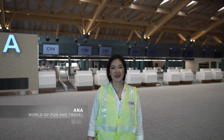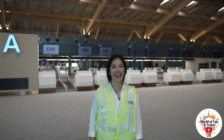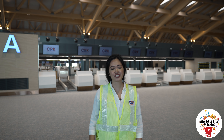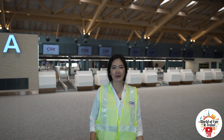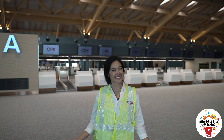Hi guys, it's Ana and welcome to my world. I'm at the new terminal building at Clark International Airport and I'm very excited right now. They're just doing some last-minute preparations before the big man himself, President Duterte, comes in and checks this place out. So let's go see.